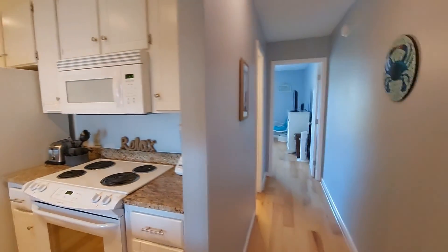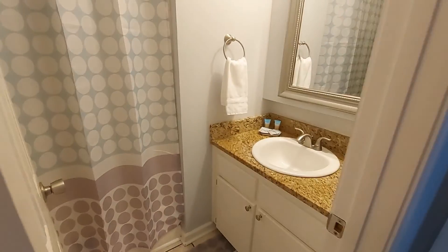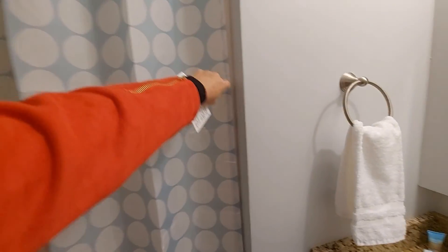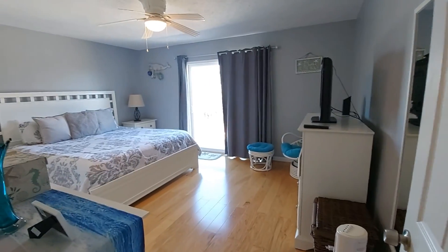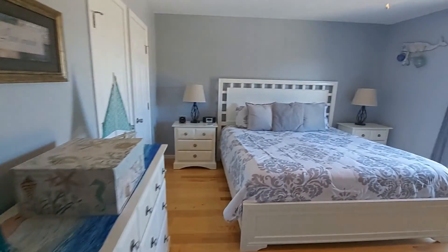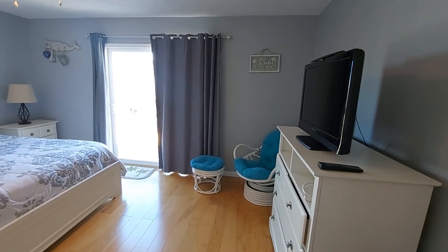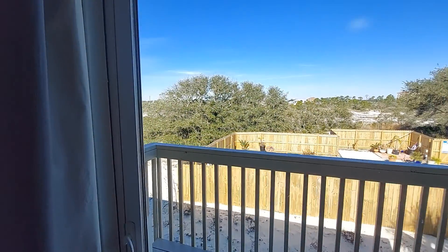We are going down the hallway. Here is the first bathroom. You'll see the cabinets are in really good shape. There's granite countertops. This is a full bath. Here's bedroom number one — really nice, spacious bedroom. That's a king-size bed, so you can see how large this room actually is. It has a sliding glass door with a deck.